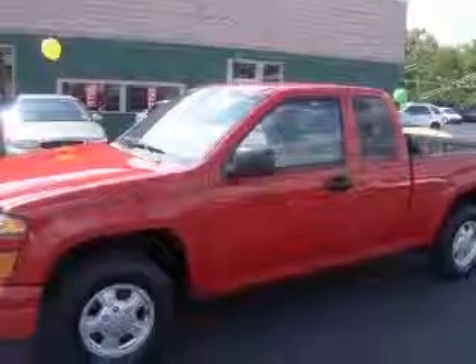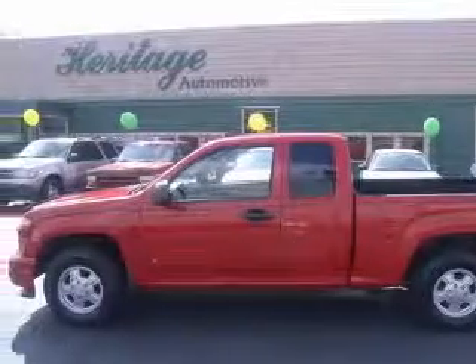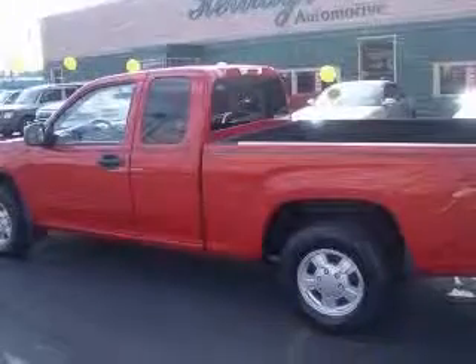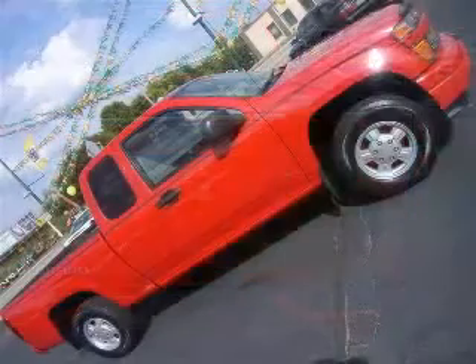This vehicle has a red exterior and includes the following options: four-wheel ABS brakes, air conditioning, bed length 72.8, clock-in radio, cruise control, daytime running lights, dust-sensing headlights, intermittent window wipers. Contact our internet sales staff today to schedule an appointment.